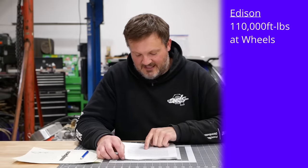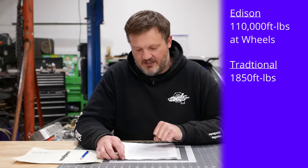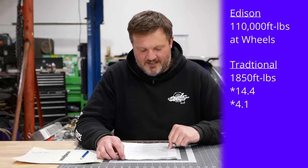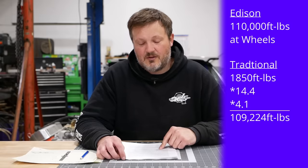One more nitpick with the Edison axles: they claim they can produce 110,000 foot-pounds of torque at the wheels with three drive motors, but they're only using two. I don't know the actual spec, but they claim it's more than a traditional diesel semi — which is not true according to my math. A 15-liter diesel engine makes 1,850 foot-pounds of torque. An 18-speed transmission has a low gear ratio of 14.4 to 1. With a 4.10 rear gear, that would be 109,224 foot-pounds of torque. So from a dead stop, it's basically a wash.